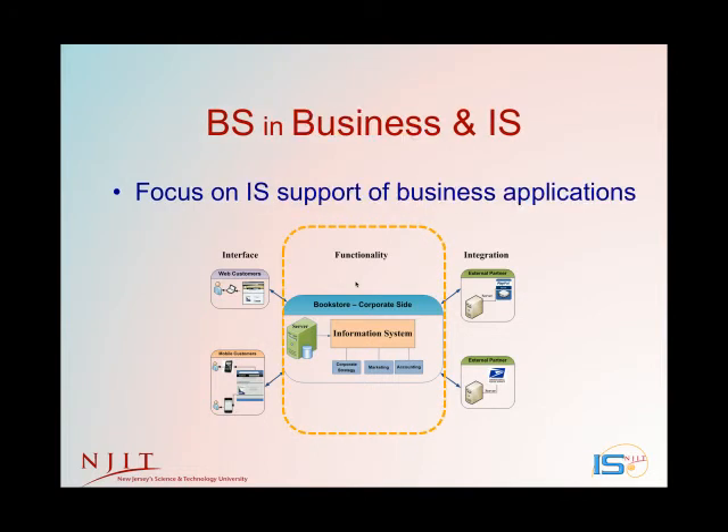The BS in Business and Information Systems provides a solid understanding of business concepts and the technical know-how to support the needs of an organization. In addition to IS, you'll be learning business topics such as accounting, finance, business operations, and marketing, and you'll also earn NJIT's business minors. Jobs include business systems analyst, management analyst, and e-commerce architect.